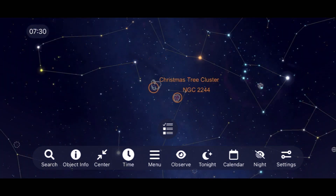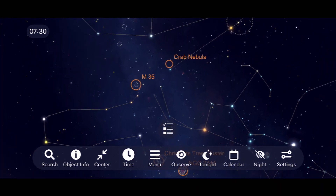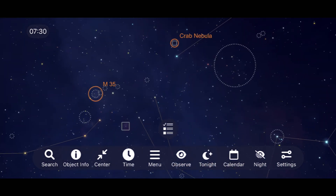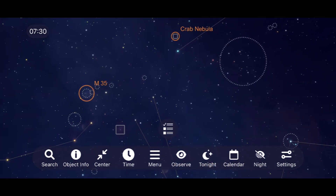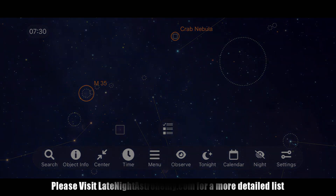In between Auriga and Orion, right at the edge of Taurus, you'll find the Crab Nebula. This object can be difficult to see under light-polluted skies, but it is worth your time to hunt down due to it being one of the most famous supernova remnants in the night sky. Right across from it in the Gemini constellation you'll find M35. I'll be sure to leave a list of more deep sky objects worth your time in the winter sky over on latenightastronomy.com.